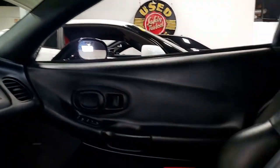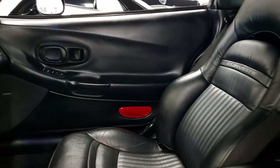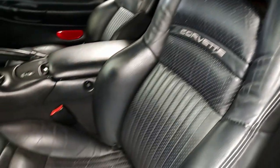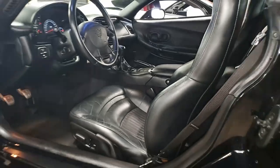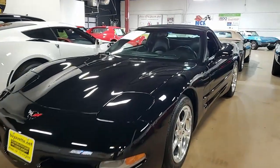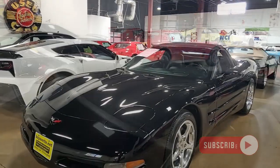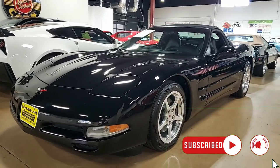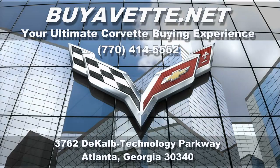Give us a call if you'd like to know more about this car at 770-414-5552. We're located in Atlanta, Georgia, and we are an online business, so purchasing this car online is something you can do with ease. Most importantly, you can buy online with confidence. We're buyavet.net in Atlanta, Georgia — we hope to be your ultimate Corvette buying experience. Hope to hear from you really soon.